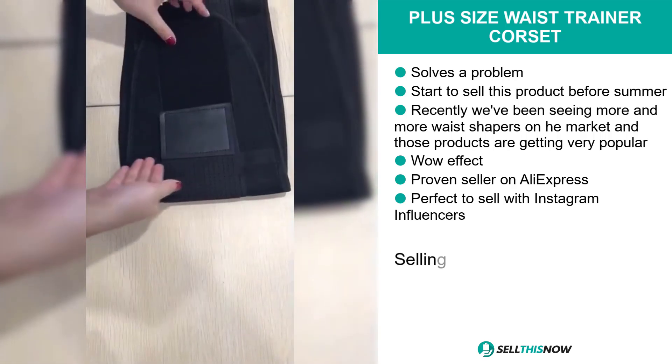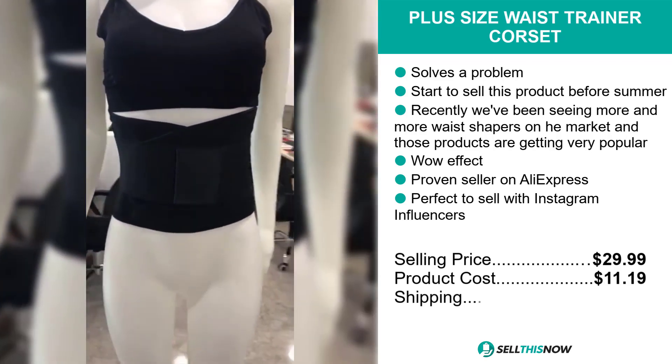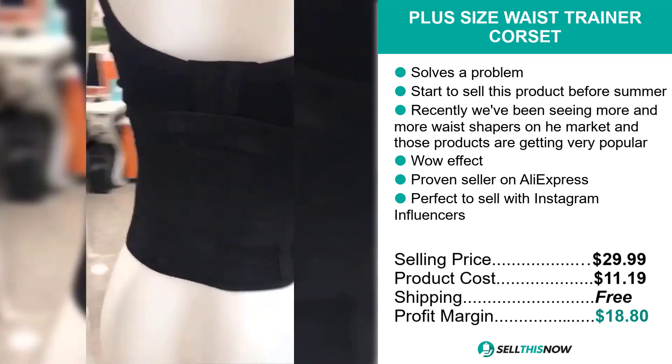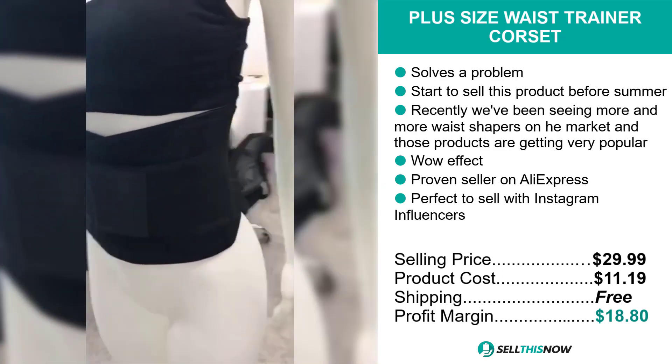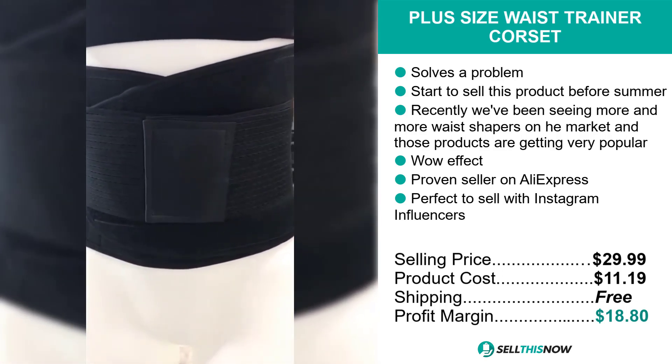This is especially due to the pandemic and people staying at home and trying to get in shape at home. The selling price for the Plus Size Waist Trainer Corset is just under $30, whereas the product cost is only $11.19. Shipping is completely free, so you're looking at a very good profit margin of $18.80. Sell this now.